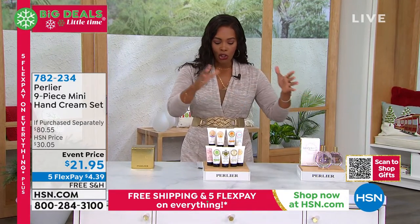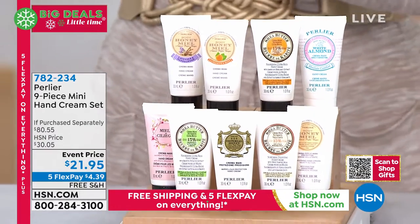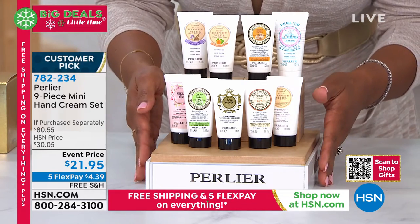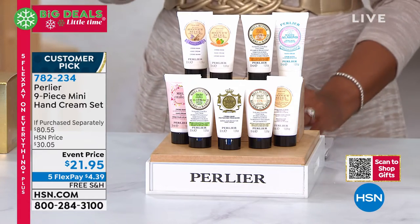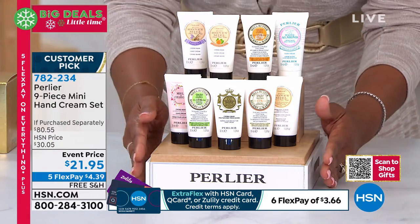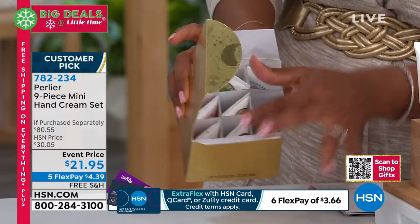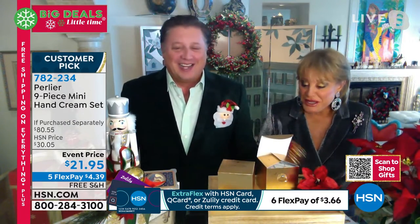Now from the four-piece soap bars we go to the nine-piece hand creams. This is the nine-piece mini hand cream set for $21.95 — if purchased separately you'd be paying over $80. You're getting shea pistachio, shea almond, honey, imperial honey, white almond, honey cherry blossom, shea butter and amber and bergamot, honey lavender and sandalwood, and honey tangerine and mint. They come beautifully boxed — everything Perlier does is a gift.